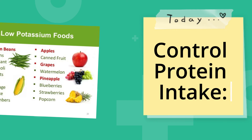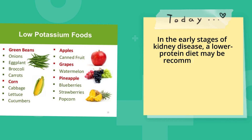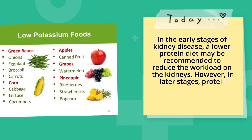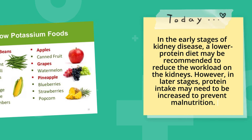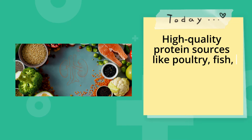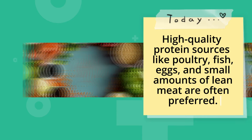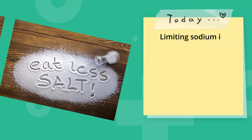Control protein intake. In the early stages of kidney disease, a lower protein diet may be recommended to reduce the workload on the kidneys. However, in later stages, protein intake may need to be increased to prevent malnutrition. High-quality protein sources like poultry, fish, and eggs are often preferred.